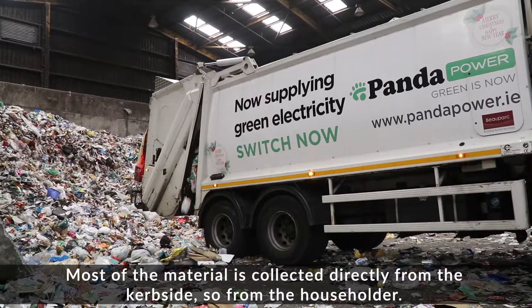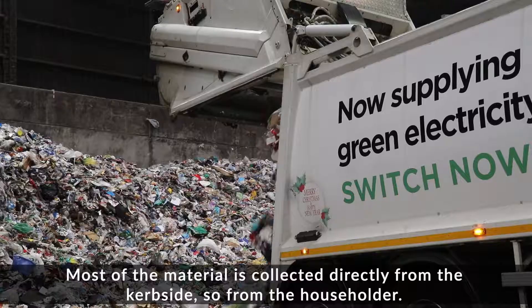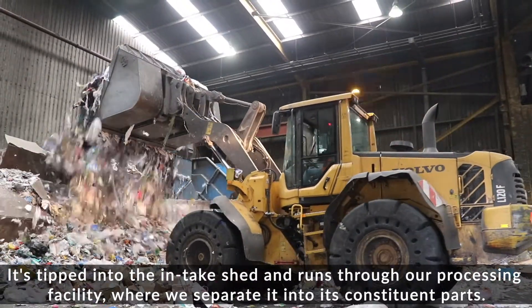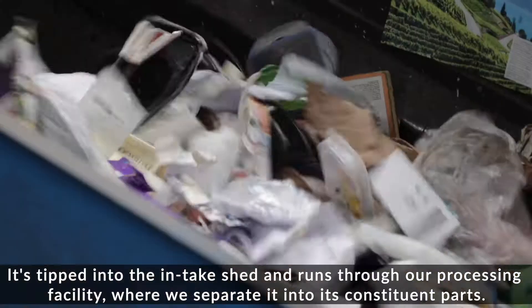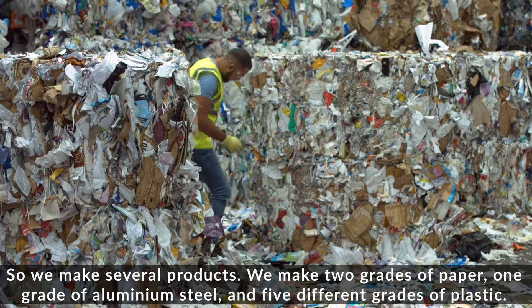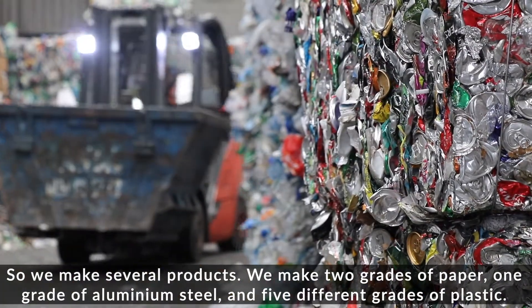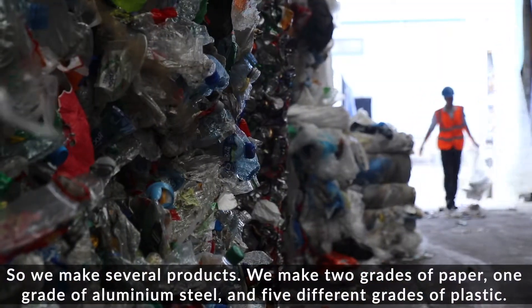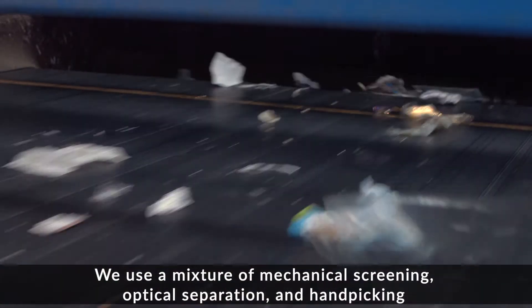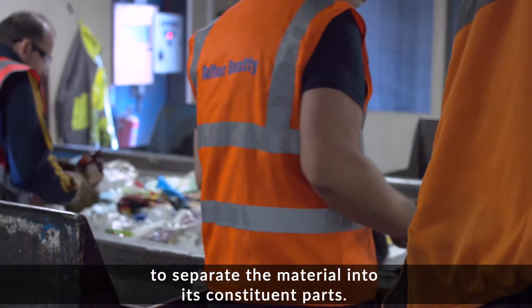Most of the material is collected directly from the kerbside, so from the householder. It's tipped into the intake shed and runs through our processing facility where we separate it into its constituent parts. We make two grades of paper, one grade of aluminium, steel, and five different grades of plastic. We use a mixture of chemical screening, optical separation, and hand picking to separate the material into its constituent parts.